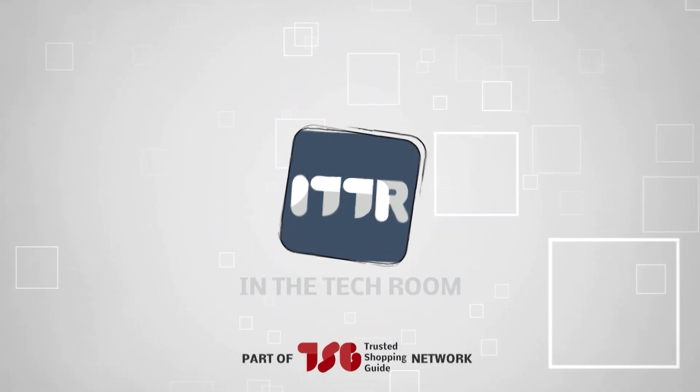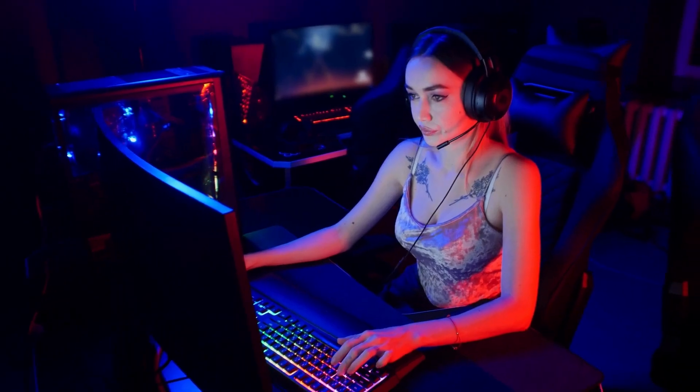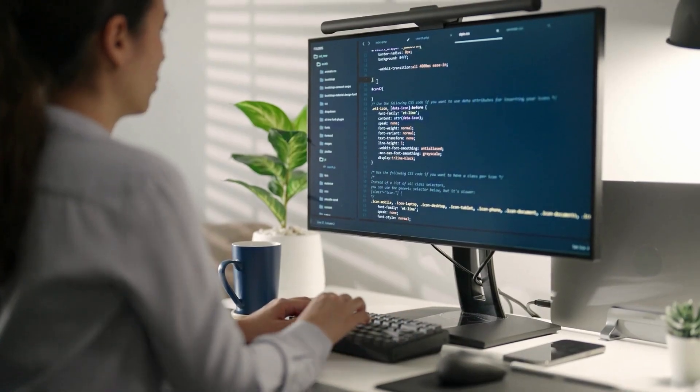Welcome back guys, we're TrustedShoppingGuys.com and today we are in the tech room. In this video we'll be sharing with you our best budget ultrawide monitors. Whether you're a gaming enthusiast seeking total immersion, a creative visionary in need of a wider canvas, or a multi-tasking master craving seamless productivity, budget-friendly ultrawide monitors have got you covered. Here are the 5 best ones you can get your hands on.